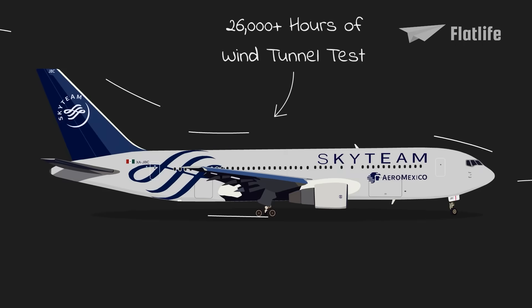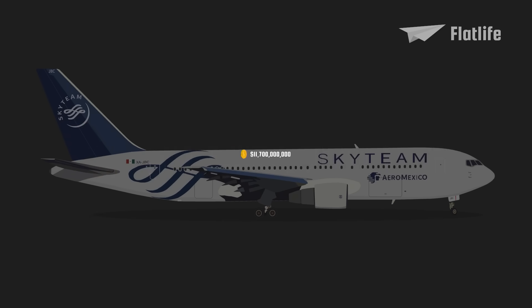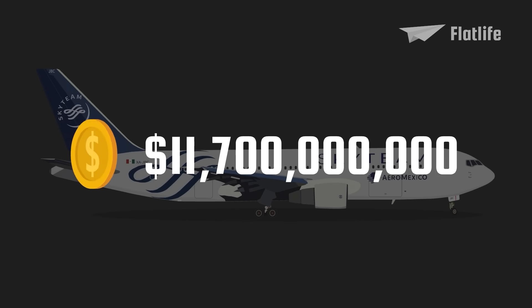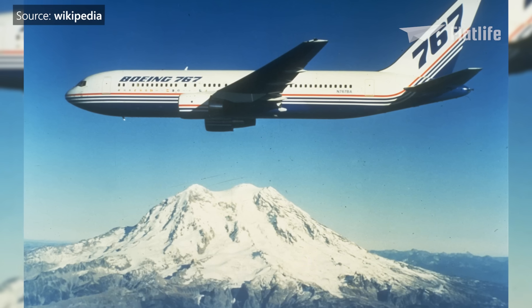During development, over 26,000 hours of wind tunnel tests were done. Total development costs were around $4 billion, which would be a whopping $11.7 billion today.